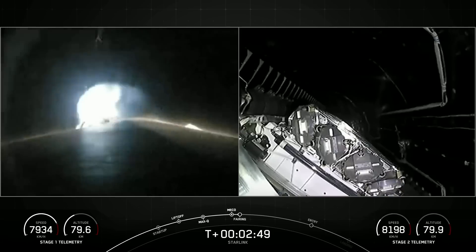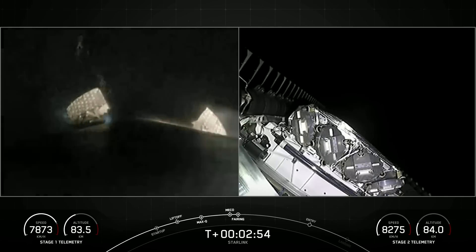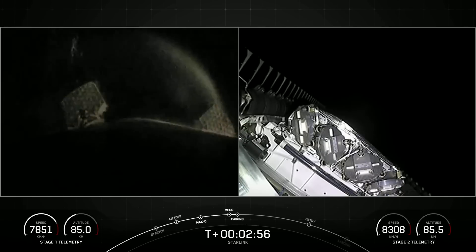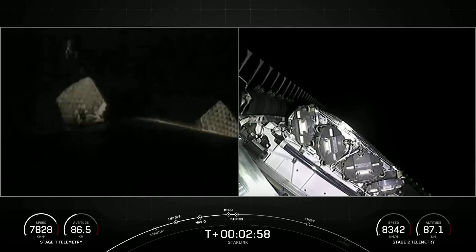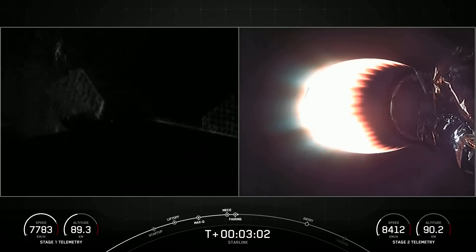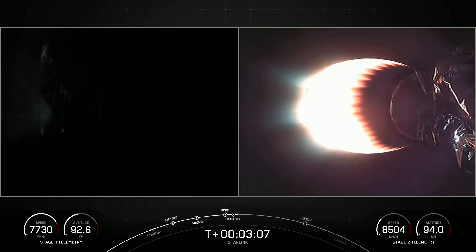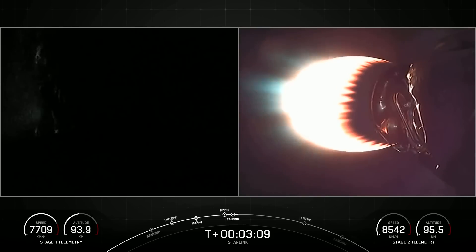We're now coming up on fairing separation from the second stage. Fairing separation confirmed. We will be attempting to recover both fairing halves using our recovery vessel, Bob. Both fairing halves that supported today's mission are flight-proven, with one half flying for its eighth time and the other half flying for its ninth time.